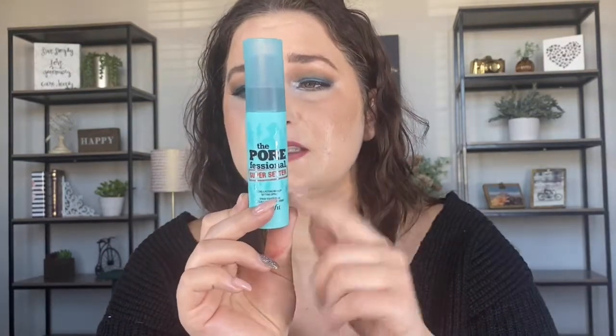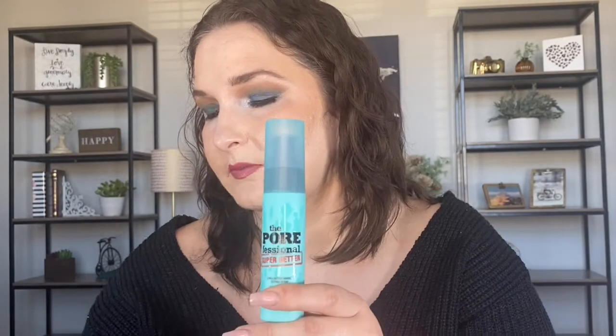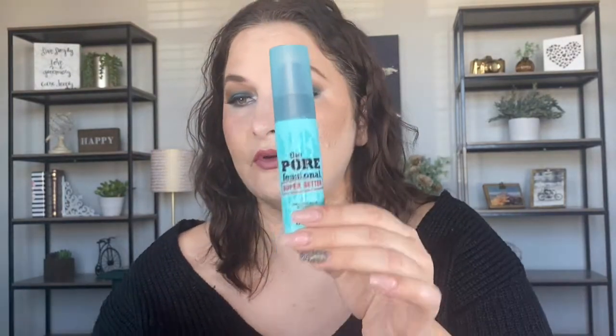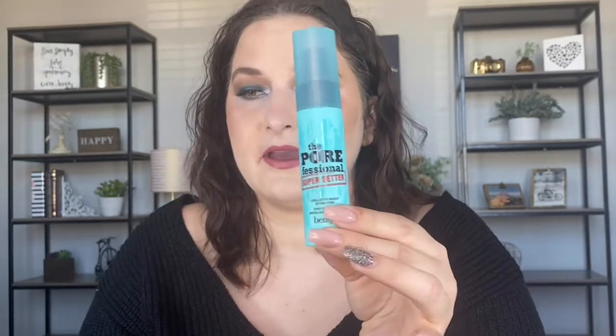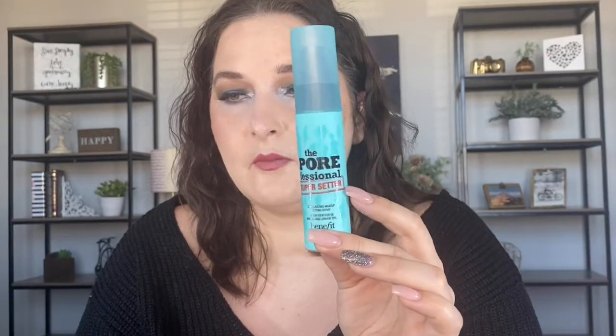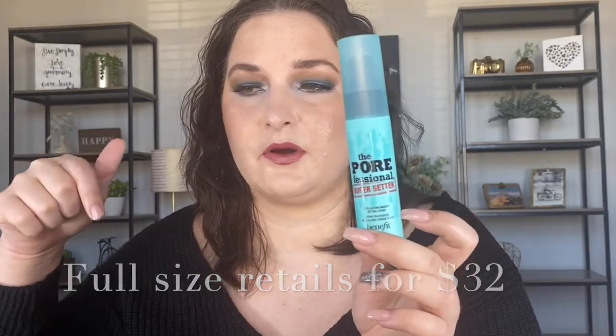This is available at Ulta and Sephora. I have the mini, which is $15. It claims to be transfer-proof — I don't think that's on the box, but if you look online it says it's supposed to lock in your makeup: 16-hour wear, transfer-proof, humidity-proof. We'll see if it's transfer-proof. The full size is around $32 to $34 — I'll link it here.